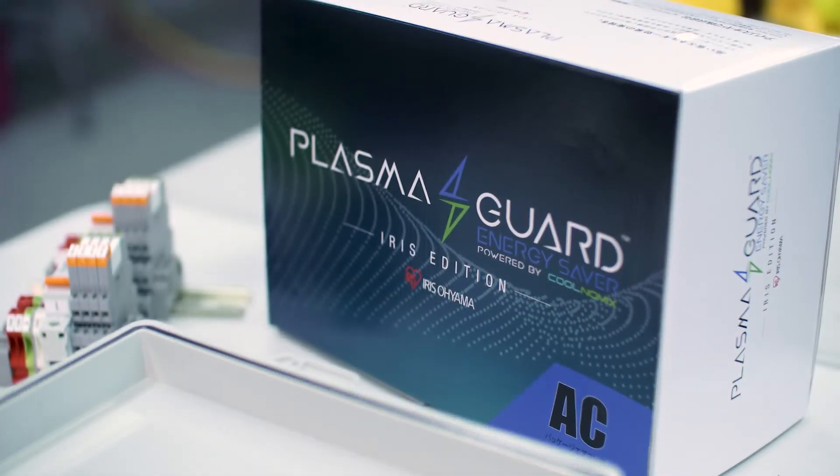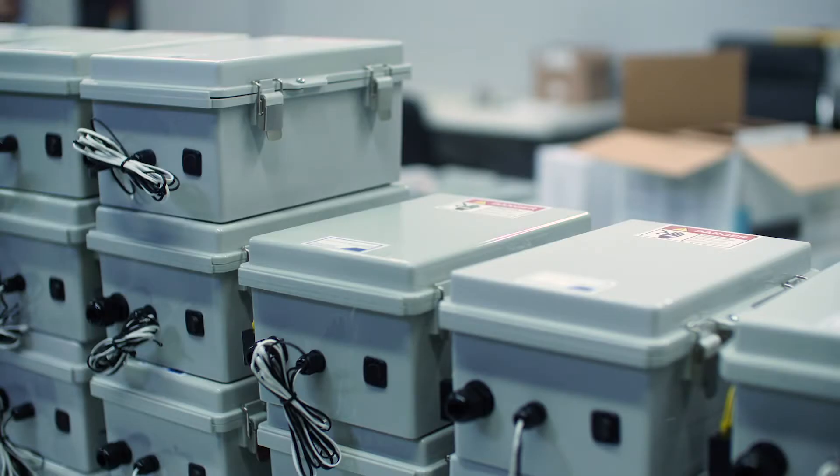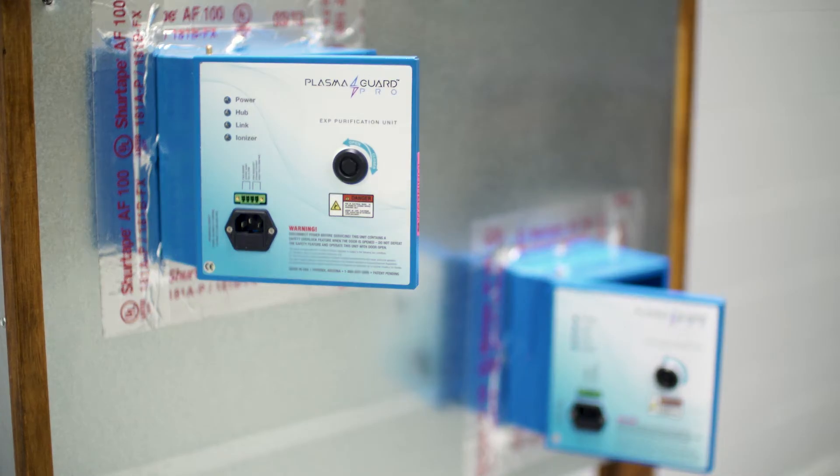We provide energy-saving technologies across every commercial building globally, in the healthcare industry, government buildings, hospitality — literally all buildings from homes all the way up to convention centers.